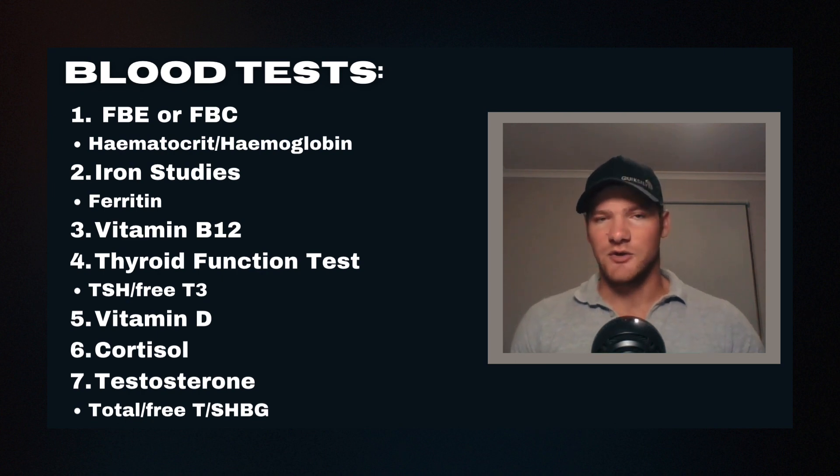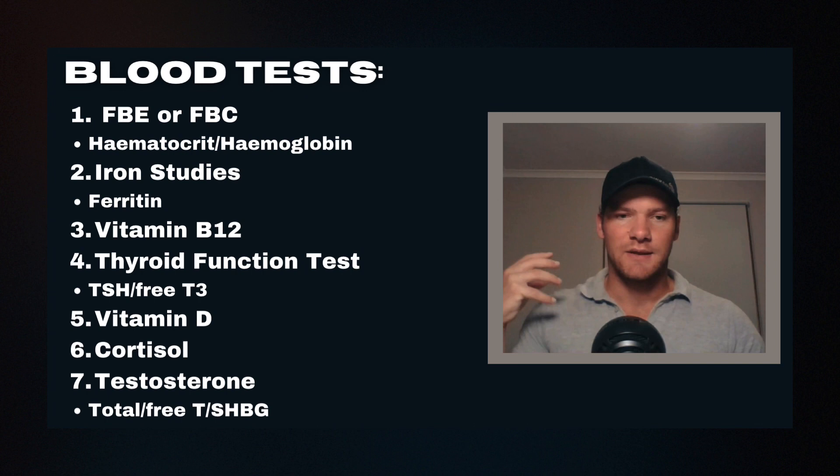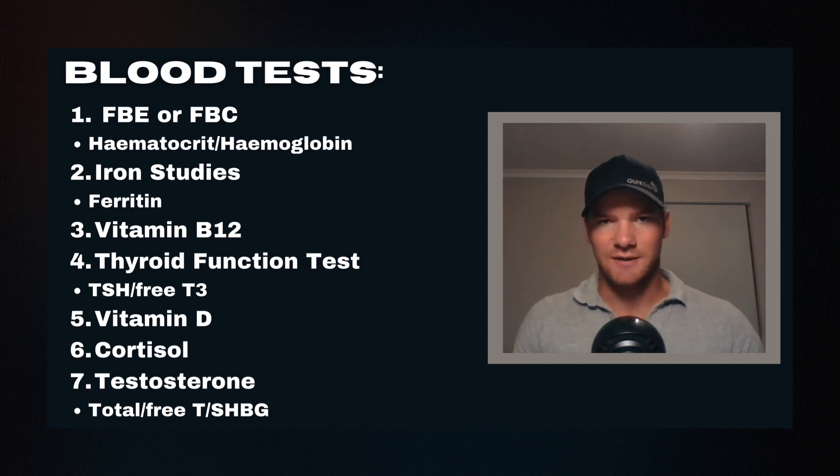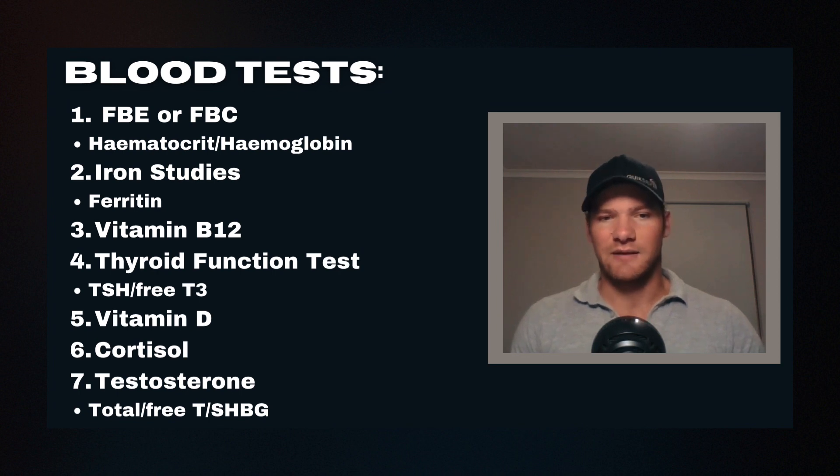Blood test number four: thyroid function. Depending on where you are, the average thyroid function test will only test for TSH. The TSH is the messenger hormone sent by the pituitary gland to the thyroid to signal making thyroid hormone. But your T3 and T4 are your actual thyroid hormones. Particularly your free T3 is the best measure of the active version of thyroid hormone available in the blood — you want this in the upper range, not hypothyroid.